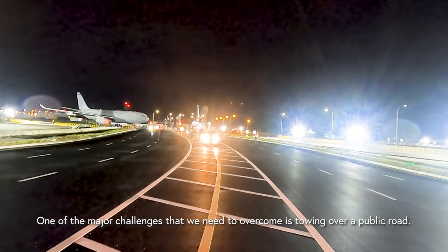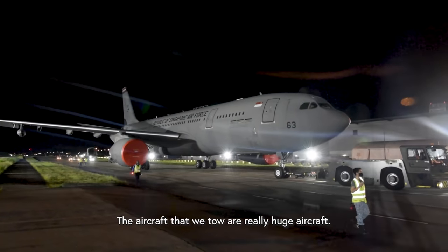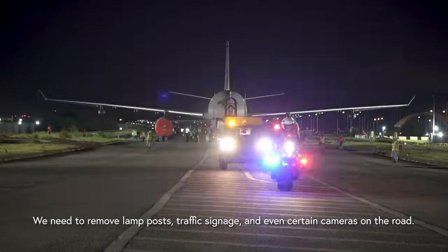One of the major challenges that we need to overcome is towing over a bumpy road. The aircraft that we tow are pretty huge. We carry out multiple road surface surveys to identify potential hazards. We need to remove lamp posts, traffic signage, and even certain cameras on the road.